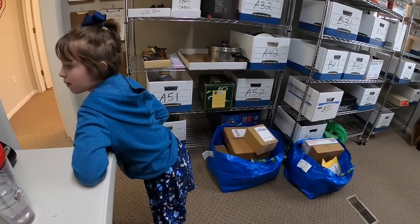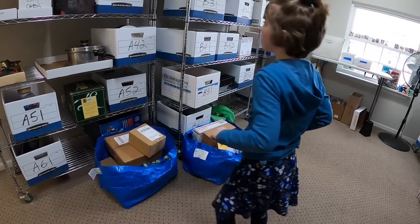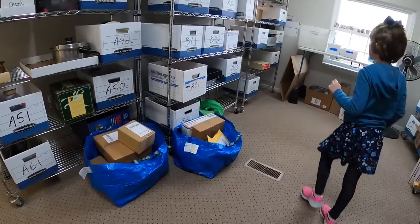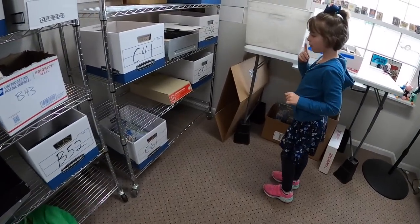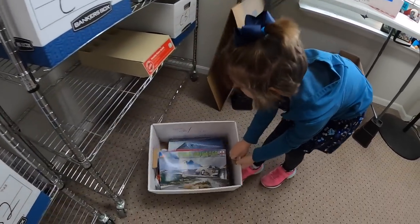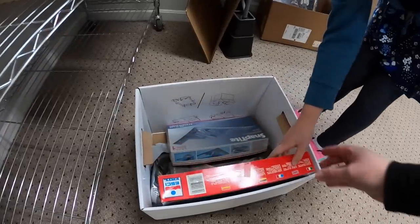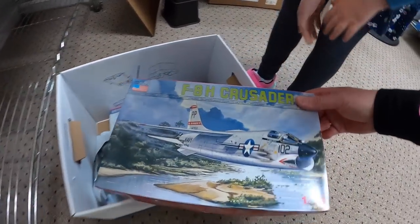Alright sweetie, first thing is in C61. C61? Yeah, it's a Crusader model kit. I think it's this one right here on top. That doesn't say it. Yeah, Crusader — see?